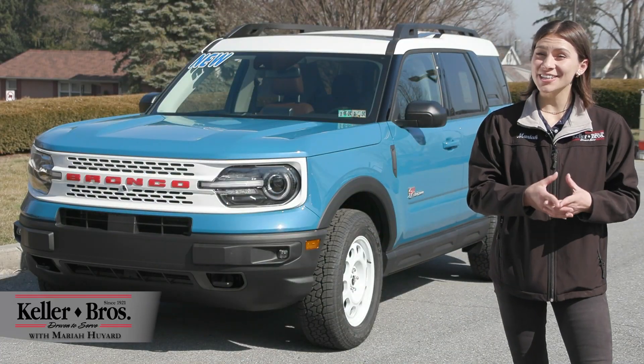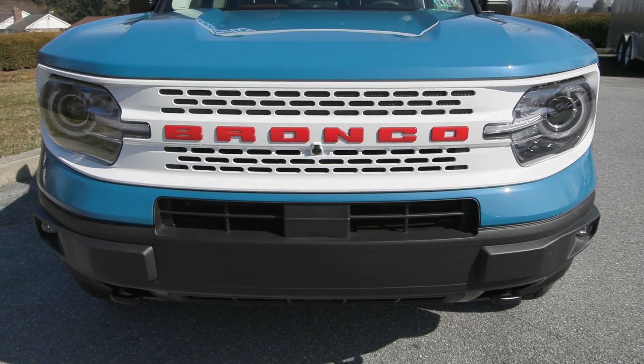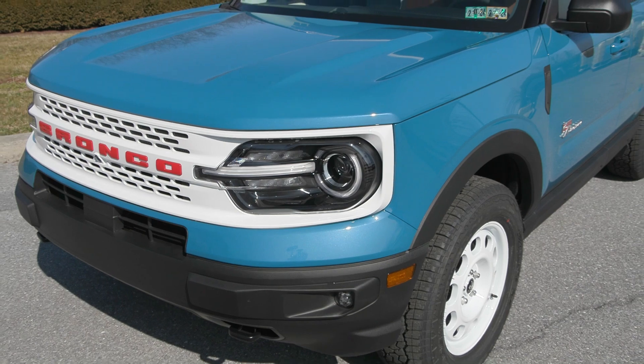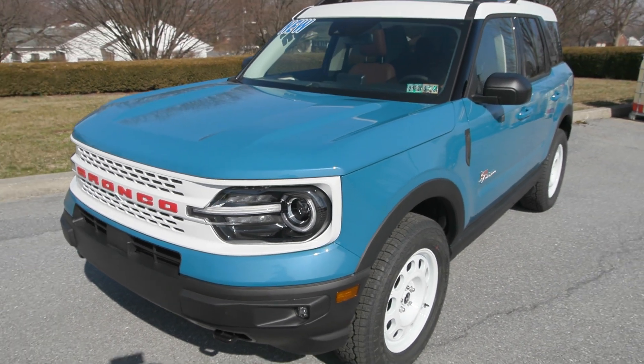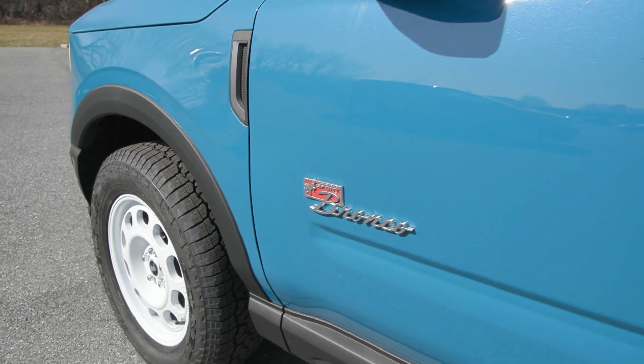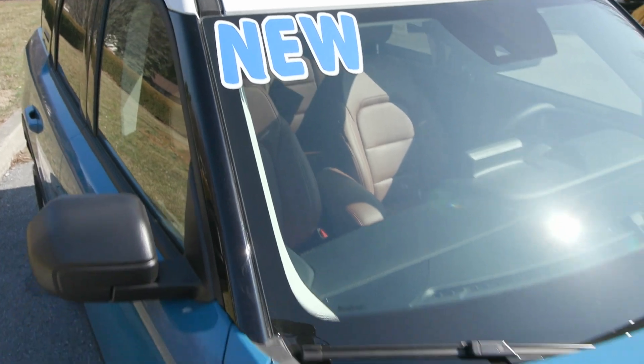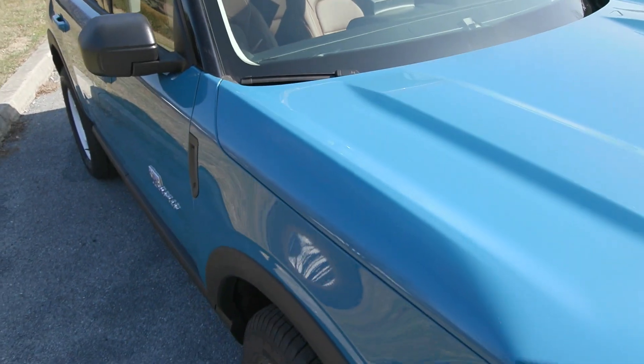Hi, Mariah here with Keller Brothers, looking at this incredible brand new 2023 Ford Bronco Sport. It is the Heritage Limited Edition, which means it's a limited edition with the beautiful Peak Blue Metallic exterior color and the perforated brown leather trim seating inside. It is in honor of the vintage look bringing it to modern life.